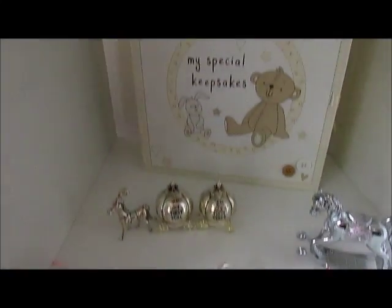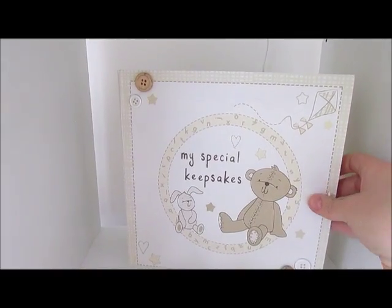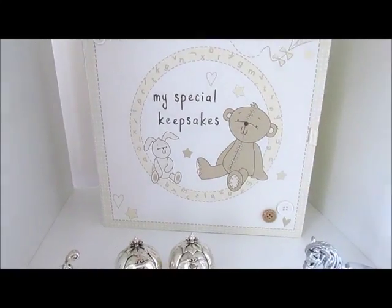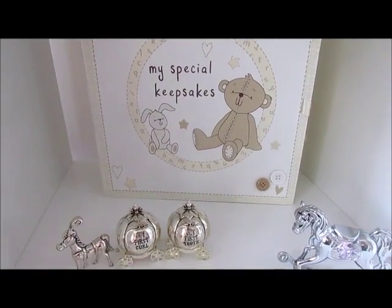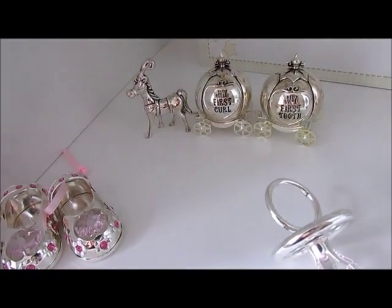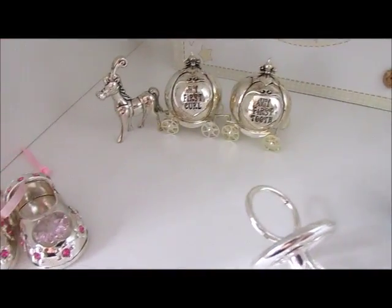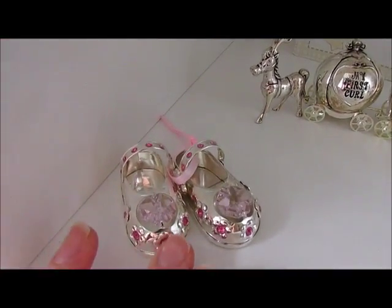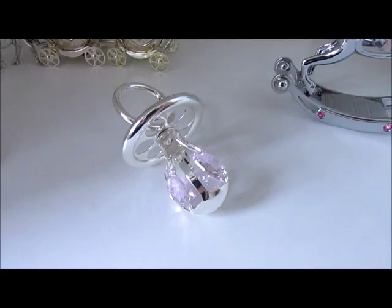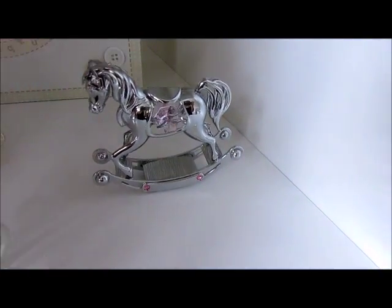On this shelf we've got a keepsake book — it's actually got little drawers inside, not really a book. In there it's got My First Mittens, her hospital bracelet, and some little booties, which is really nice. There are also some little gifts she got for Christmas and birthday: My First Curl, My First Tooth, some little ballet shoes, a little dummy, and a little rocking horse. They're so cute, I love them.